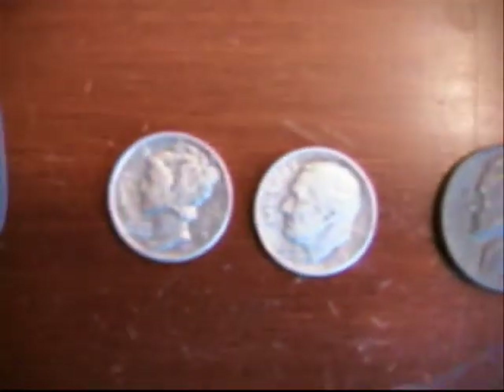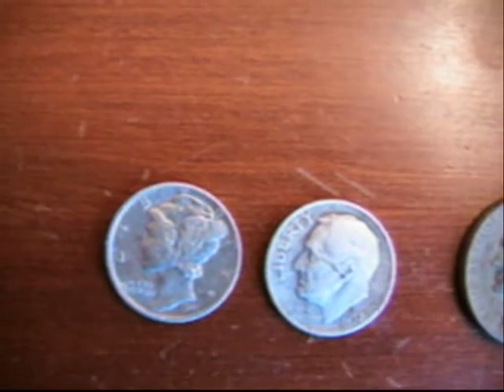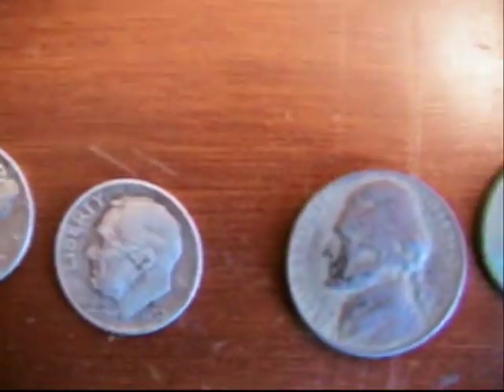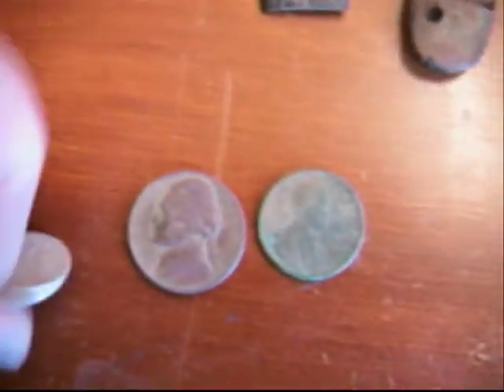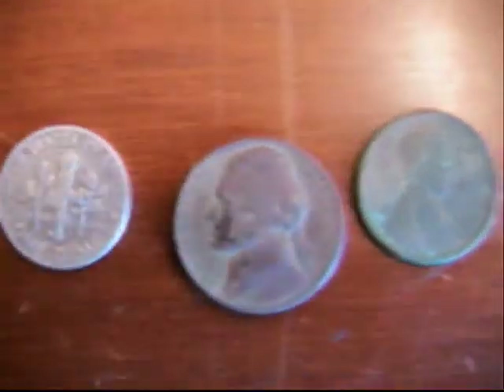Now on to my coins. I found another Mercury dime — this one's a 1941, detail's pretty good on it still, no mint mark, just 1941. Then I found a 1952 Roosevelt dime — that one's a Denver mint.